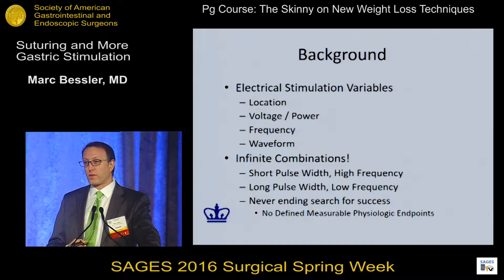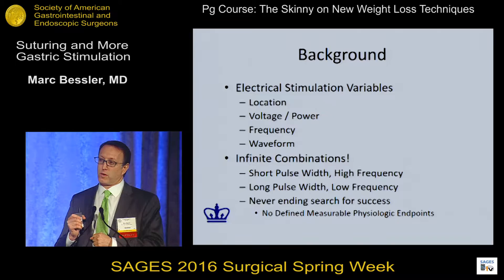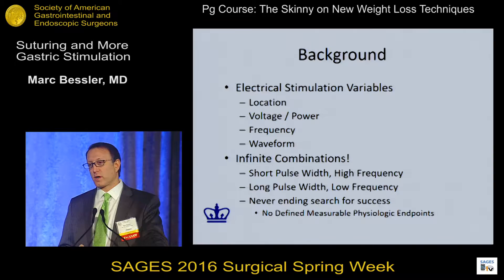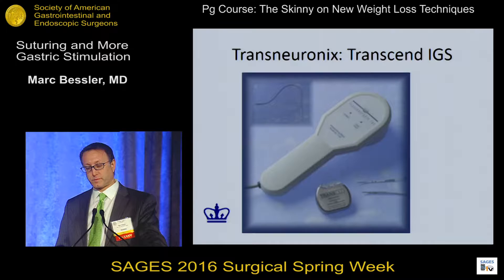There are no clearly defined measurable physiologic endpoints other than what you're after — weight loss or hemoglobin A1C. Nobody is really studying this and showing that we somehow augmented or slowed emptying of the stomach in a significant way. It's not like an EKG where you can look at pulse waves and see a more rapid heart rate. Electrogastrograms are very difficult to interpret and not always directly correlating. When it comes to vagal nerve blocking, there's really no specific test you can look at to say this nerve has been blocked or not.